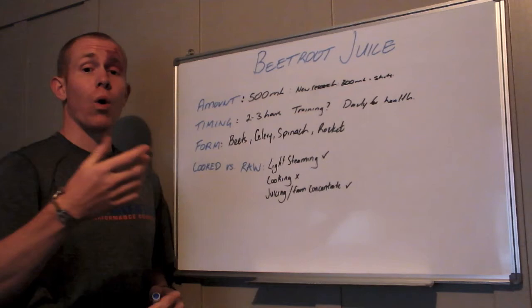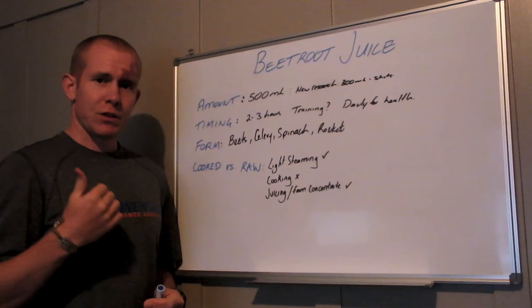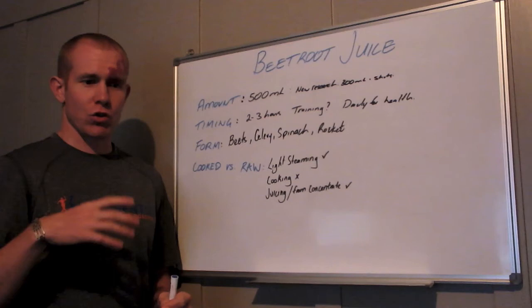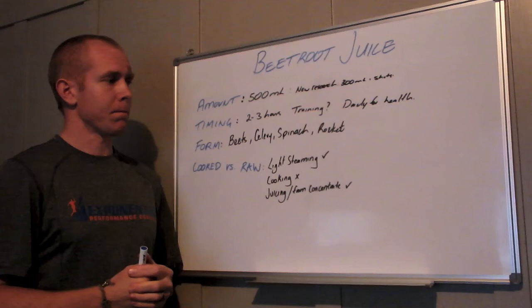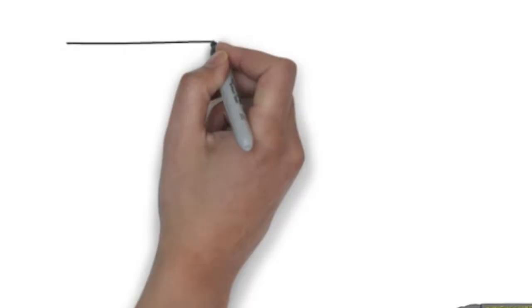When it comes to juicing, this is where you're probably going to get the best results for nitrate availability, especially with beets that you can't lightly steam. So juicing or getting it from a concentrate is probably your best option. It's definitely something to look into if you're after small incremental performance improvements. Just like anything though, it's not a silver bullet — you still have to train and put in the hard work. This is just another little bit of icing on the cake to help you be a little bit smarter about what you're doing.